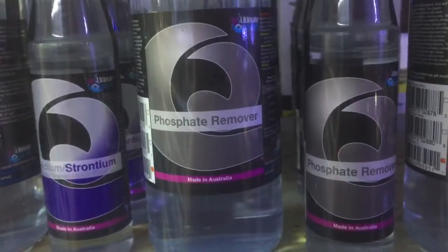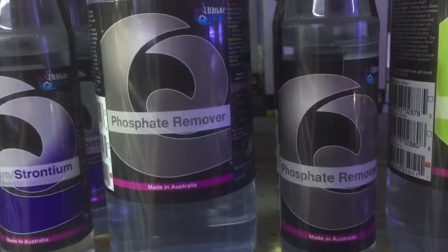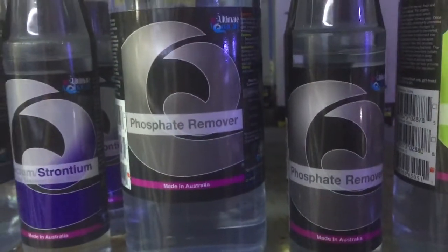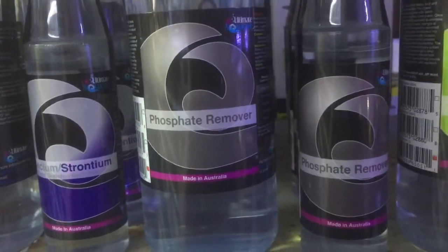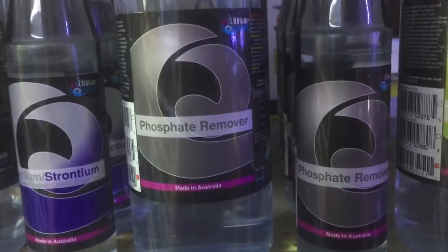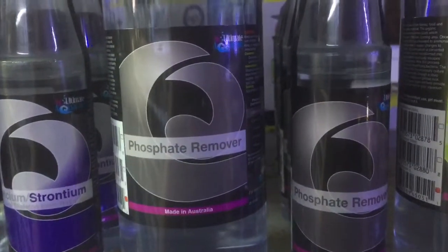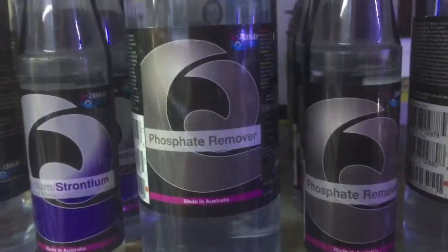Just do some water changes and don't worry about it too much — the extra calcium is not a really bad side effect. You could reduce the dose of the phosphate remover, which could stabilize your calcium level. Other than that, just do some water changes; it will be a temporary problem and you will stabilize your aquarium once again with a lower phosphate level.